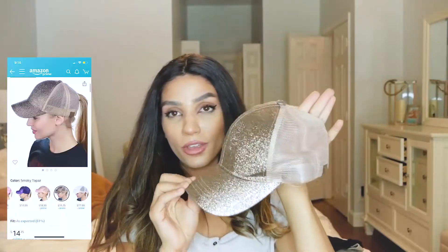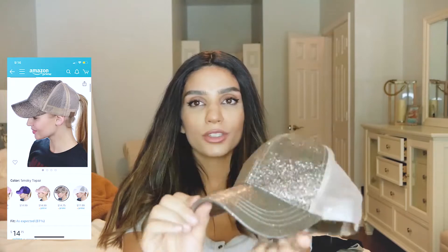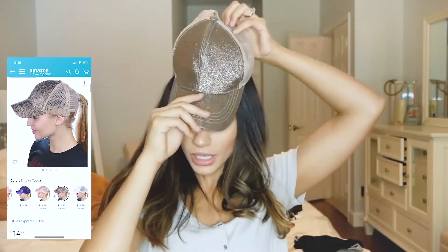I got these hats — you've seen them on Instagram where you can put your ponytail through them. Well, they sell them on Amazon too, pretty cheap and super affordable, and they're super cute. Like when I go to the park with my kids, I'm like the cool mom with this hat and my ponytail sticking out. Gotta love it.